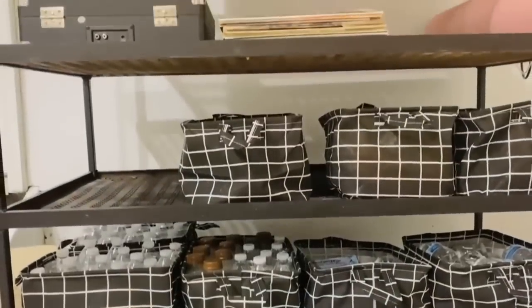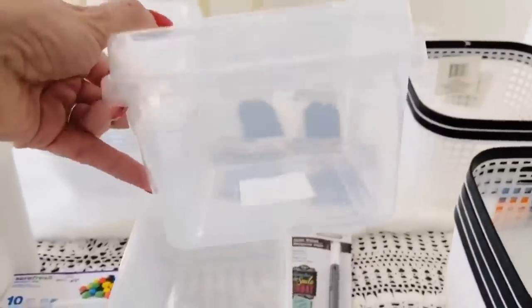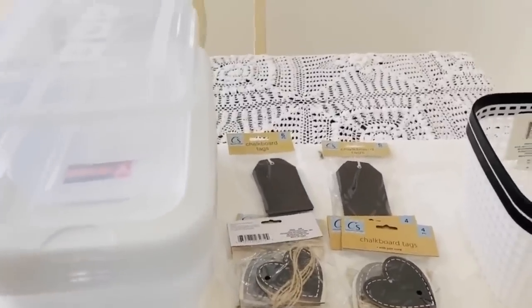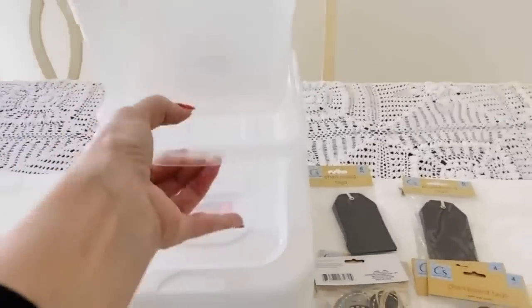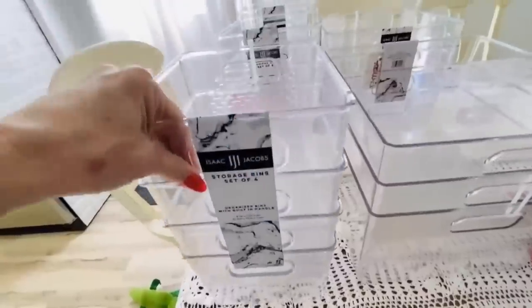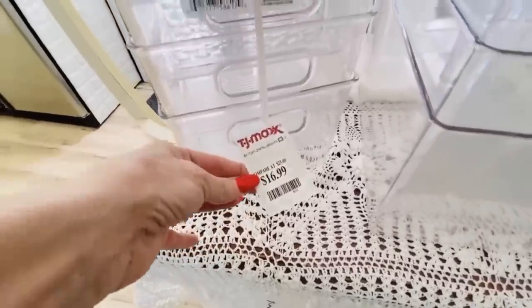I was pretty pleased with them and really pleased with how great they look. I picked up several different size containers from Dollar Tree, and I found these clear containers with lids that are actually stackable — they are absolutely amazing. I also picked up some of their larger bins, and then I hit the jackpot at TJ Maxx with a four-pack of clear containers for $16.99.